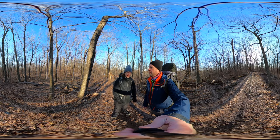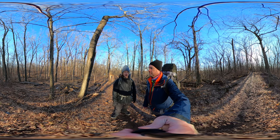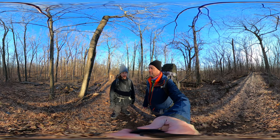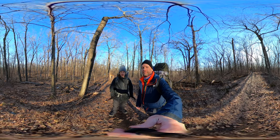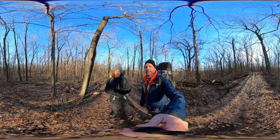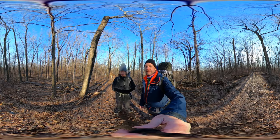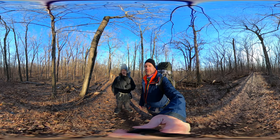We are hiking about three and a half miles right now to get to what's called Shelter 5 on the Ice Age Trail. We're actually going to be doing just a very small portion, a very small segment of the Ice Age Trail today. We're gonna get ourselves to the shelter and we're gonna set up camp.